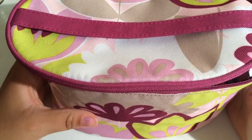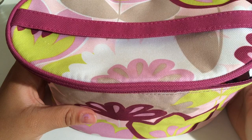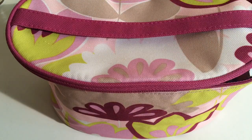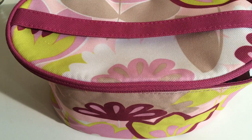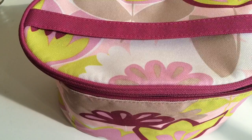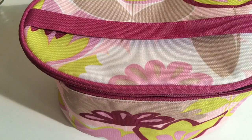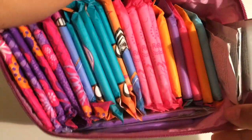Hi girls! Today I'm going to be filling a major request that you guys asked for — I'm going to be showing you a first period kit. Along with this, I'll also be giving you some tips for buying things when you have your first period. I have it in this cosmetic bag that's not that big compared to my hand, but it has a lot of stuff in it. I'll give you a general overview of what I'm going to show you.